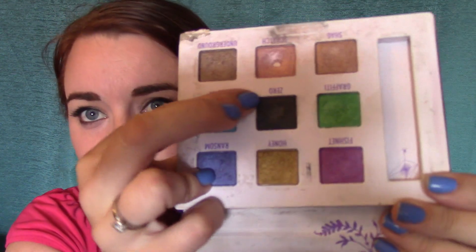Since I have this palette out, I might as well talk about Zero. You cannot tell at all — there's like no dent in it — but I've been using Zero every single day to set my eyeliner when I'm wearing black. If I'm wearing brown I don't use it, but if I'm wearing black I've been using that for that.